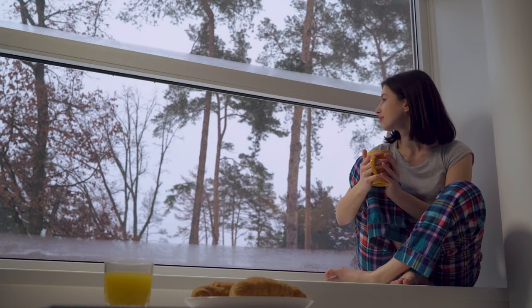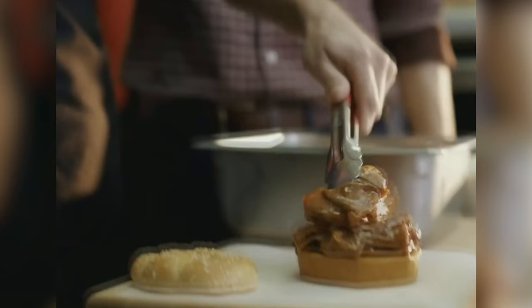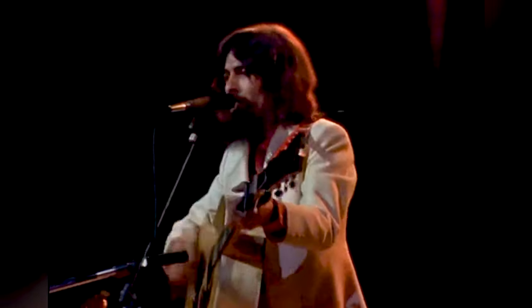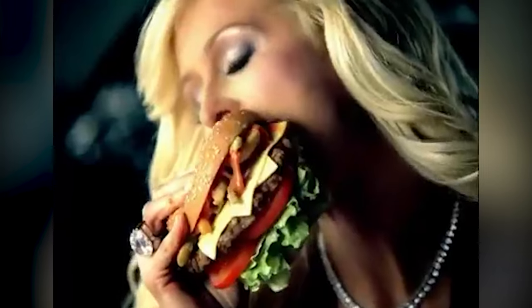Well, that's it for 10 discontinued, sadly missed fast food menu items. There are tons more that we didn't cover, as restaurants change up their menus fairly regularly for business strategy reasons. So remember, as a former member of the Beatles once said, all things must pass. Get them while they're hot — supplies are limited.